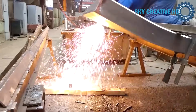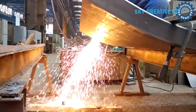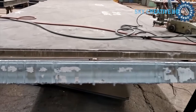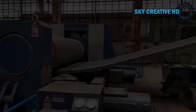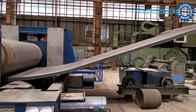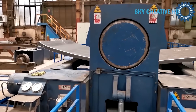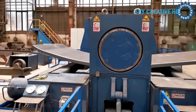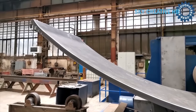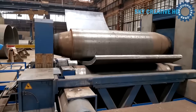Here's how this beautiful process unfolds. The steel plate, which has been preheated to reduce brittleness, gets positioned between three massive cylindrical rolls arranged in a triangular configuration. The bottom two rolls are the driving force, rotating in synchronized harmony to feed the plate through, while the top roll, which can be hydraulically adjusted with precision down to fractions of a millimeter, applies the downward pressure that creates the curve. Think of it like rolling out dough, except this dough weighs several tons and could support a building.